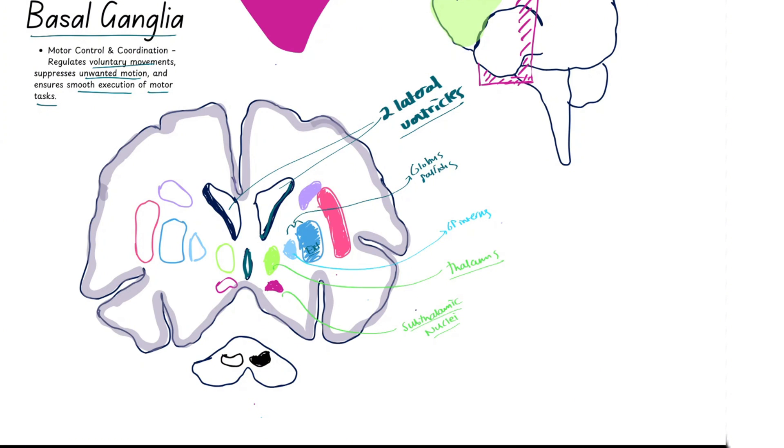Nearby we have the putamen, shown in pink. And next to the lateral ventricle is the caudate nucleus. Together, these two structures — the putamen and the caudate nucleus — are known as the striatum, which is a major player in movement regulation.